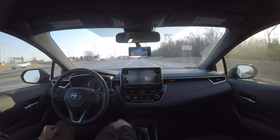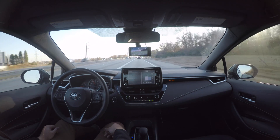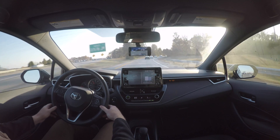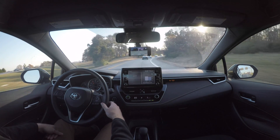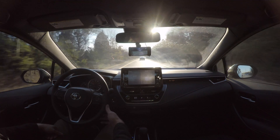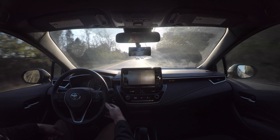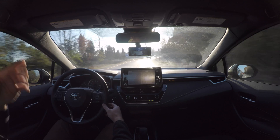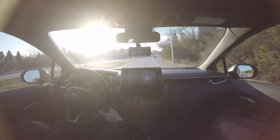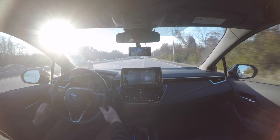Coming up here is a corner that OpenPilot will take no problem. I have a feeling this factory system isn't going to take this corner — and yep, you can see it looked like it was just going to go straight. OpenPilot takes that no problem. And here it's lost the lane lines; it doesn't see either lane line. It's actually warning me that it doesn't have a good track on the lane lines, so I'm just having to take manual control through all this.